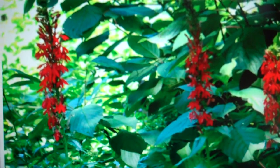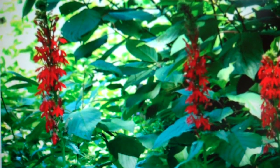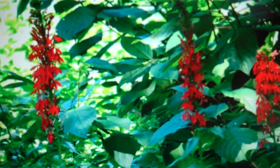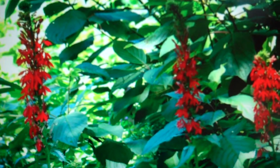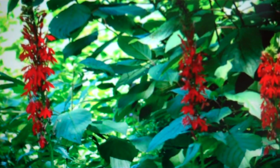Cardinal flower from TN Nursery. Lobelia cardinalis is a species of Lobelia native to the Americas, from southeastern Canada south through the eastern and southwestern United States, Mexico and Central America to northern Colombia. It grows about a meter tall and has bright red flowers.